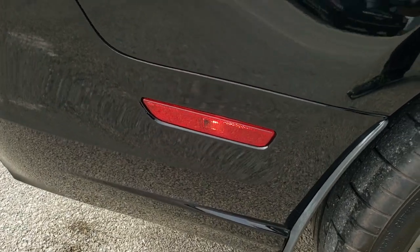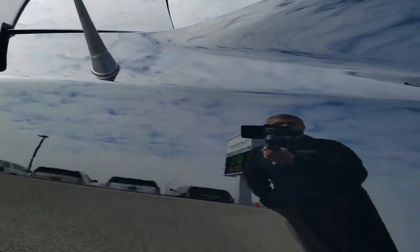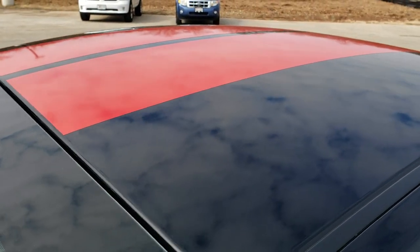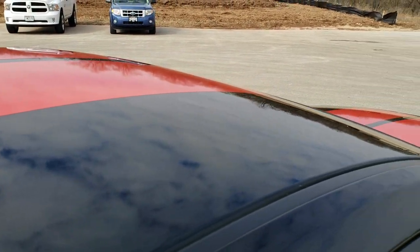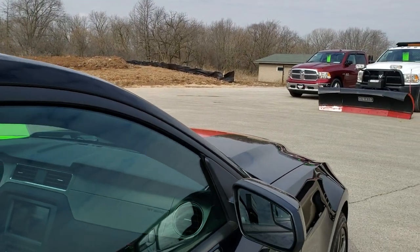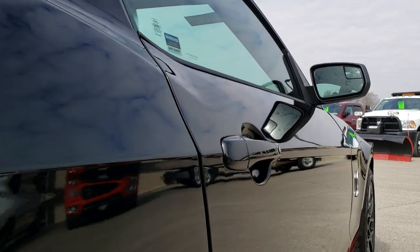We take these HD videos so if you are far away, or even if you're close by and just cannot make the trip down but you're still interested in purchasing the vehicle, you can see the vehicle, hear the vehicle, and have confidence in what you're looking at before you even get here. So you can make a smart buying decision from the comfort of your own home.